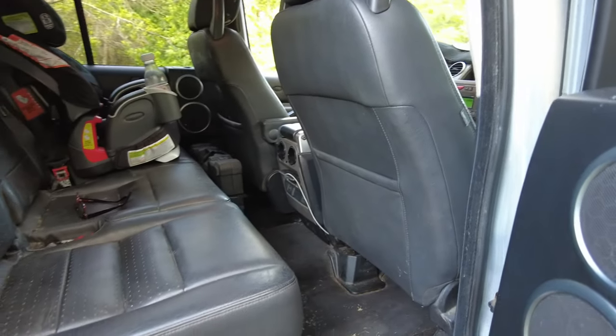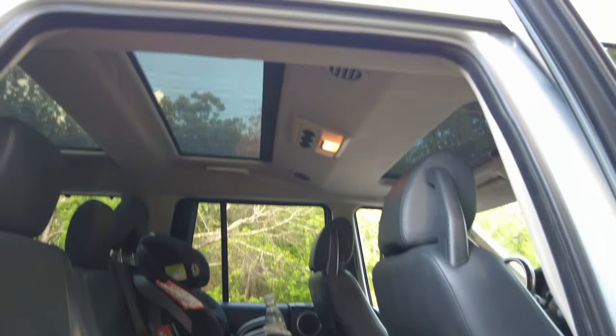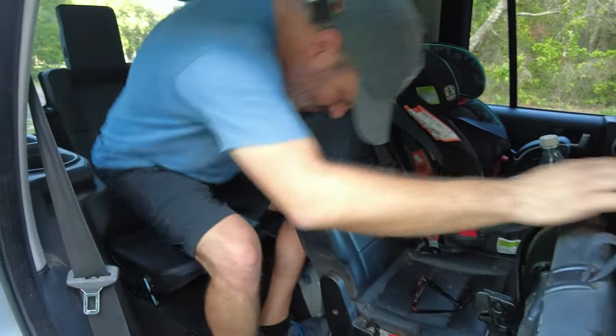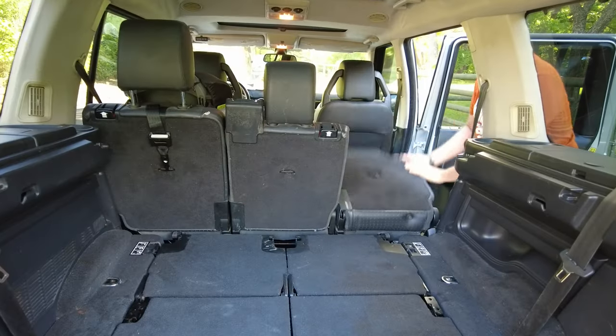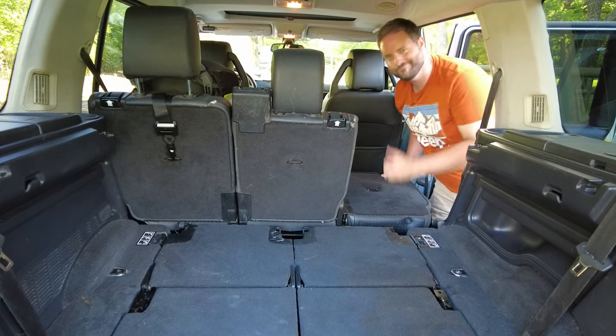All that out of the way, you do have stadium seating. Each row — first, second, third — is higher than the one in front of it, so everyone can see the road. There's a ton of space, and I love that the second row can not only fold down but fold flat so you can sleep back there if needed. A lot of things are sorted out here. Let's hop into the shop and check out the mechanics.